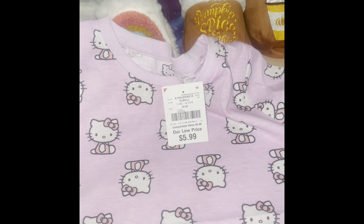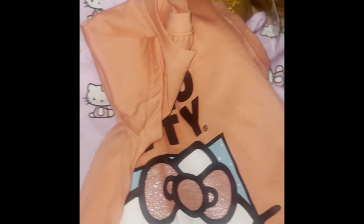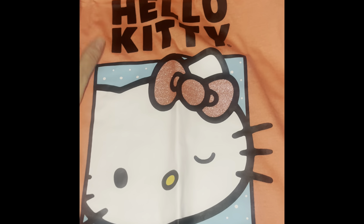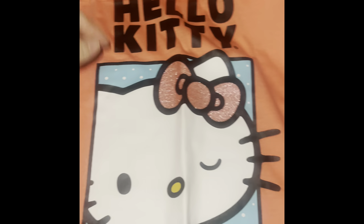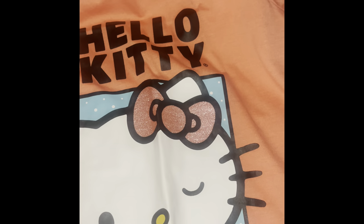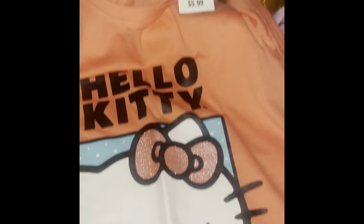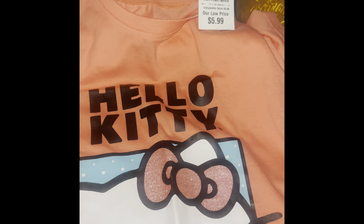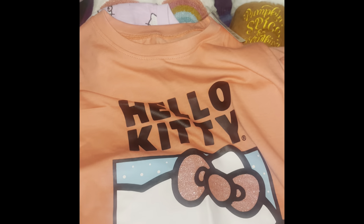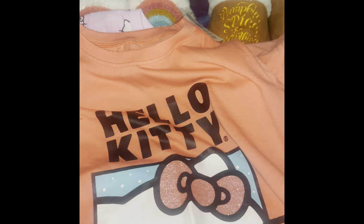I also found this one — look at these colors! I did buy her some Hello Kitty shirts not too long ago so I'm not sure if she has this one already. Hopefully she doesn't; if she does I'll just return it — no problem. This was $5.99 as well. There were two other ones I wanted but they didn't have them larger than a 6X, and that size runs too fitted.